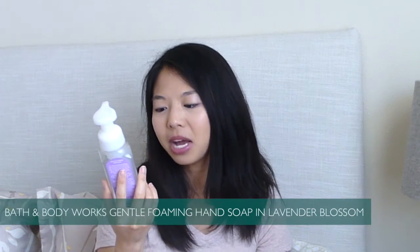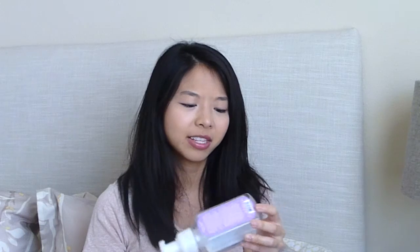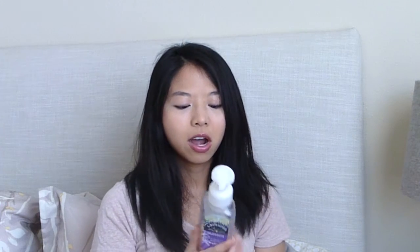Bath & Body Works hand soap in Lavender Blossom — this is the gentle foaming kind. I got this as part of a free kit when I was part of the Bath & Body Works Insiders program, which they've now discontinued. I wouldn't normally go for the gentle foaming formula because I like the gel formula better; I find foaming formulas to be more drying on my hands. The scent is basically straight-up lavender but the vanilla really came out after I dried my hands and lingered. This I finished in about a month, whereas the gel kind — even smaller ones from Soft Soap — last like 2 to 3 months. Personally, I find the gel ones last longer and I prefer the gel texture.